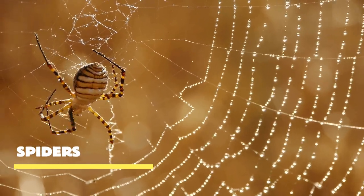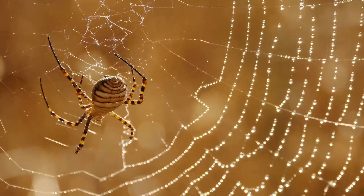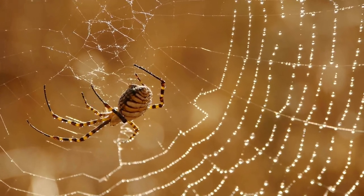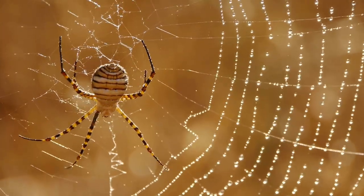Spiders, with their intricate webs and stealthy movements, are some of nature's most skilled hunters. But there's so much more to them than meets the eye. Prepare to be amazed as we explore the captivating world of spiders.